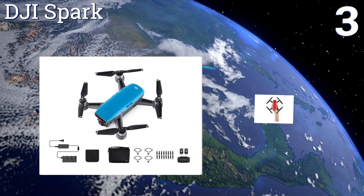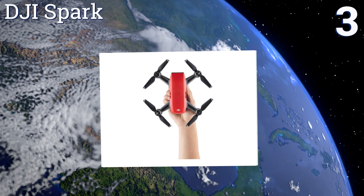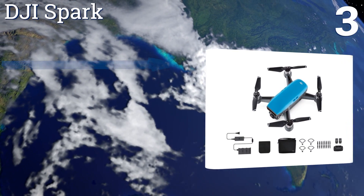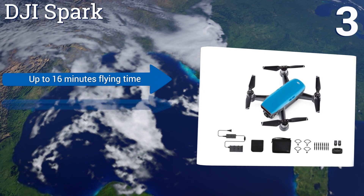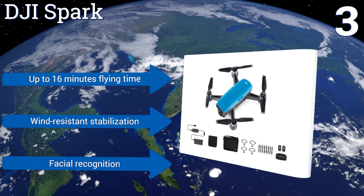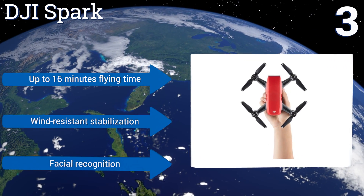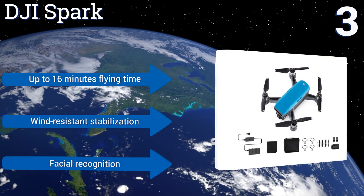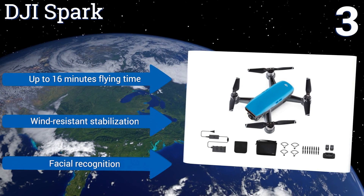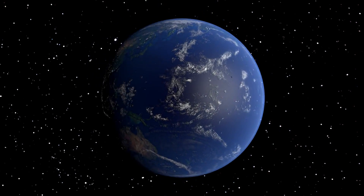Nearing the top of our list at number three, designed to take the art of capturing selfies to the next level, the diminutive DJI Spark is a credible threat to its rivals in remote-operated photography. Intelligent flight modes, active subject tracking, and gestural controls are among its most enviable features. It offers up to 16 minutes of flying time, wind-resistant stabilization, and facial recognition.